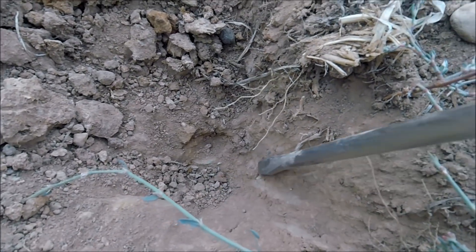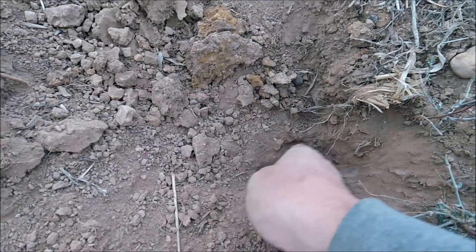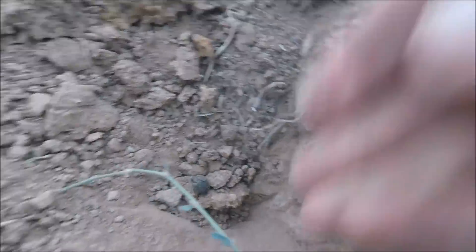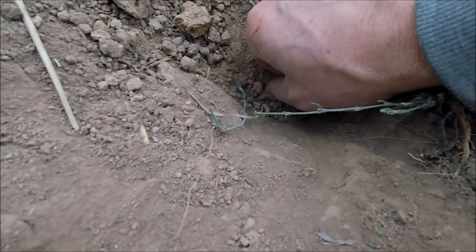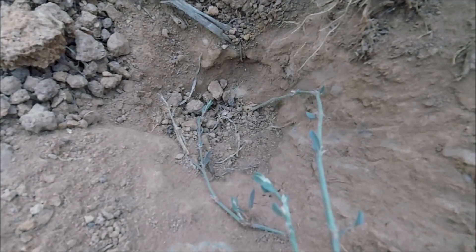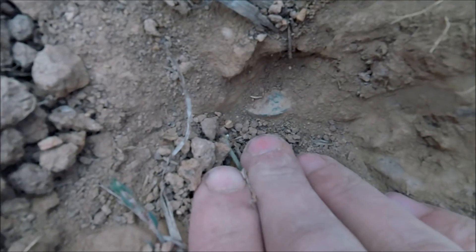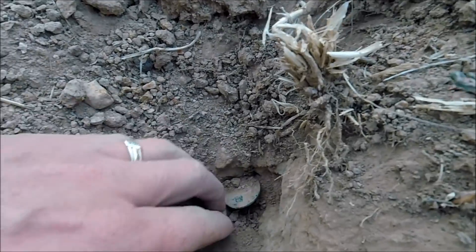I've got a little coin down here somewhere. Ground is like rock unfortunately. Instead of juggling stuff and putting a screwdriver through this coin — it's just down there — let me put the camera down for a sec and we'll dig it out. Okay, back to it.